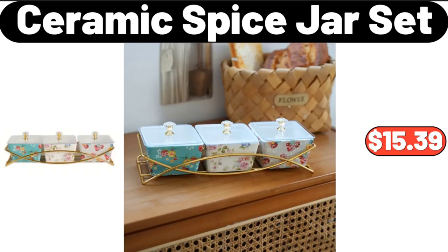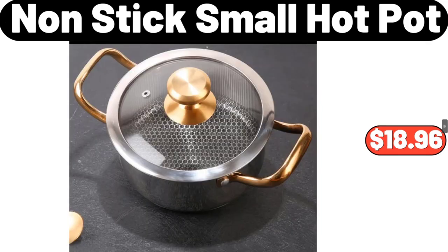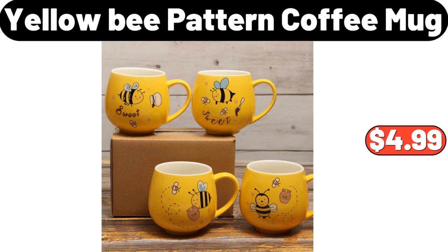Ceramic spice jar set, $15.39. Queen-size feather down comforter, $34.48. Non-stick small hot pot, $18.96. Yellow bee pattern coffee mug, $4.99.